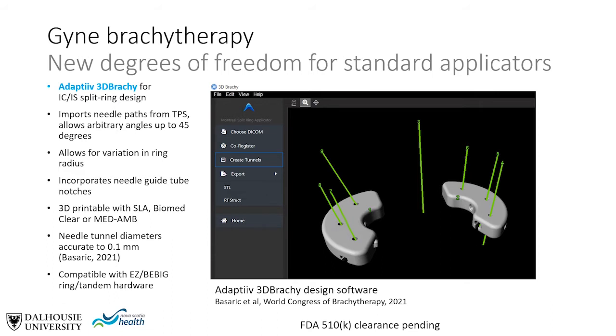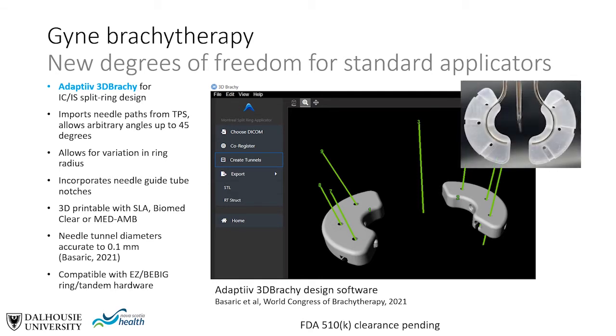Here's another example of extending the design of a standard applicator, in this case using the Adaptive 3D Brachy software for design of an intracavitary-interstitial split ring. This application imports needle paths from the TPS, allowing arbitrary angles of up to 45 degrees as well as definition of the ring radius. The design also incorporates needle guide tube notches to ensure stability. In the work by Basarich et al. presented this year at the World Congress of Brachytherapy, SLA methods using BiomedClear or MedAMB resins were used, with accuracy on the order of 0.1 millimeters.